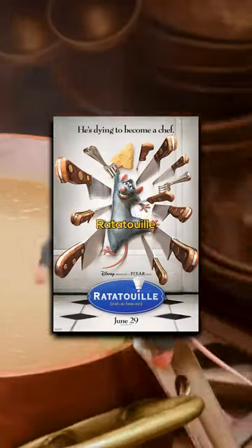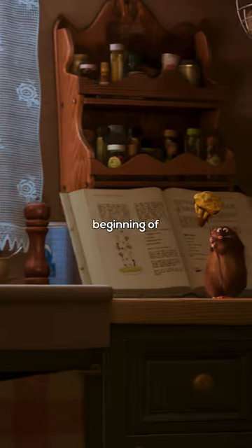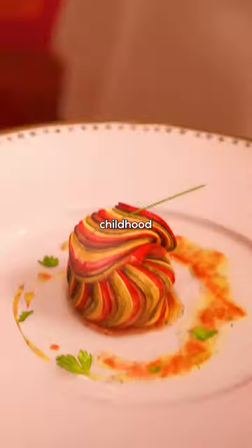There is an incredible theory in the Ratatouille animation. We will compare the old woman's house, where Remy stays at the beginning of the movie, with Anton Ego's childhood home.